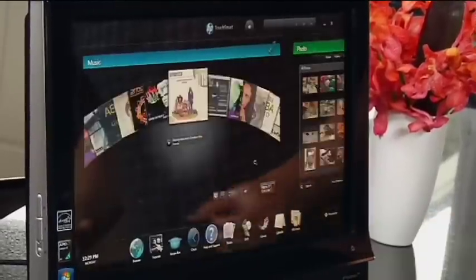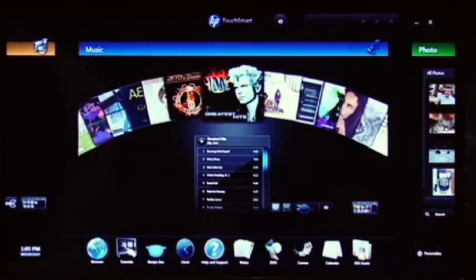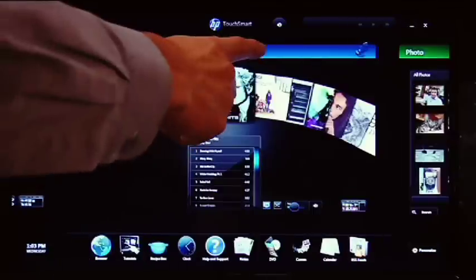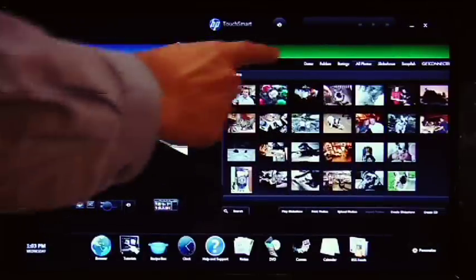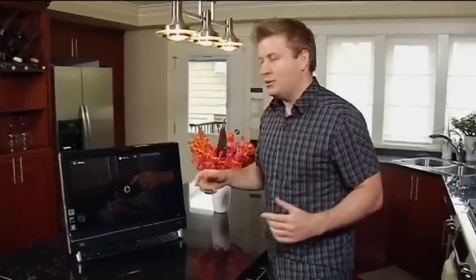They take that one step further — they've actually built-in applications. I can press the TouchSmart button here and that opens up a complete touch interface that gives me access to a whole bunch of different things, including my music. It even accesses all of my different photos, and we can do things like use the built-in webcam. My wife and I use this system to leave each other messages.